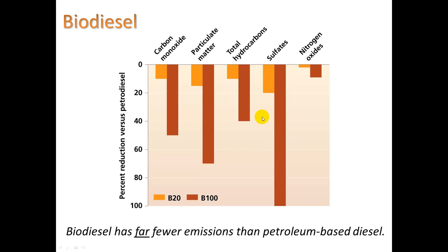That absence of sulfates is great. I've even heard of a teacher at La Cumbra who built a biodiesel car and ran it on vegetable oil from local fast food restaurants — and the exhaust would smell like french fries.